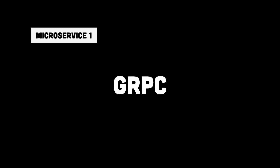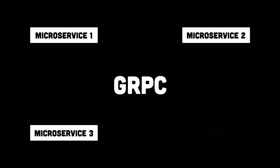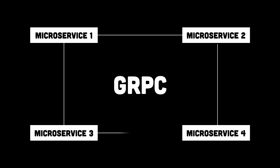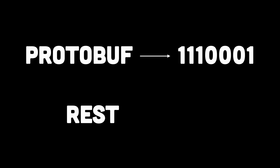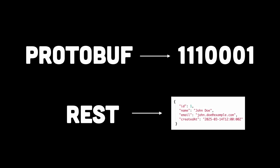So what is gRPC really? gRPC, or Google Remote Procedure Call, is a high-performance API framework designed to make communication between services much faster and more efficient. Unlike REST APIs, which rely on bulky text-based JSON files over HTTP, gRPC uses protocol buffers, or protobuffs, which is a compact binary format that's much quicker to process.